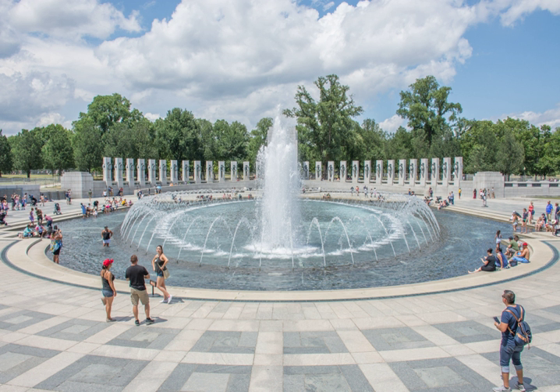Opened on April 29, 2004, it was dedicated by President George W. Bush on May 29, 2004. The memorial is administered by the National Park Service under its National Mall and Memorial Parks Group. More than 4.6 million people visited the memorial in 2018.